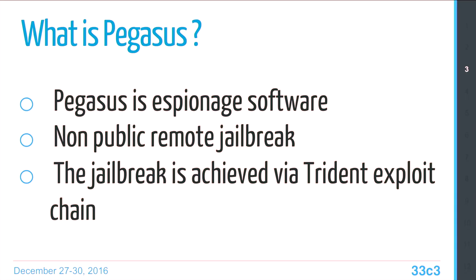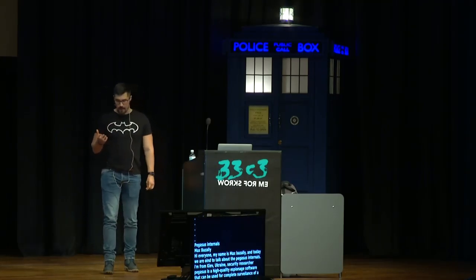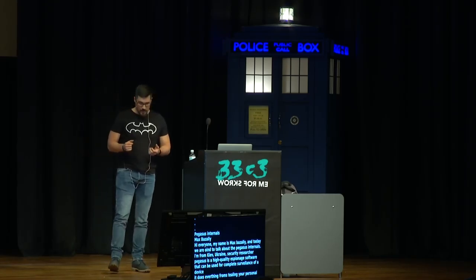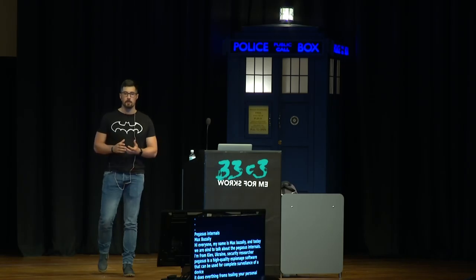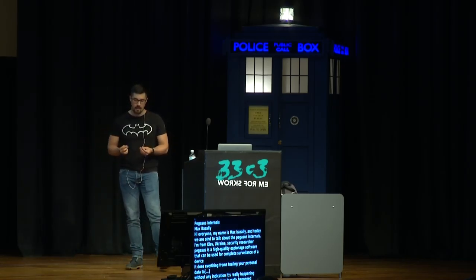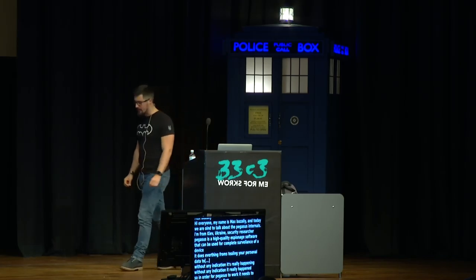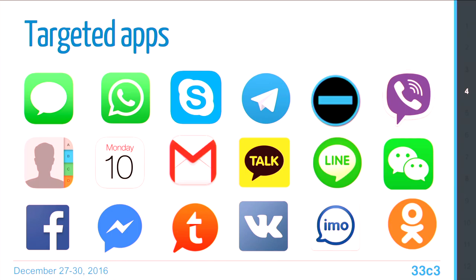Pegasus is a high-quality spyware that can be used for complete surveillance of a device — everything from stealing personal data to remotely activating a microphone or camera on a device without any indication it's happening. In order for Pegasus to work, it needs to jailbreak the device first, because the iOS sandbox prevents applications from spying on each other. Here's a terrifying list of target apps, including the known secure ones like Telegram, WhatsApp, and Viber — I'm pretty sure you can find your favorite messenger in this list.